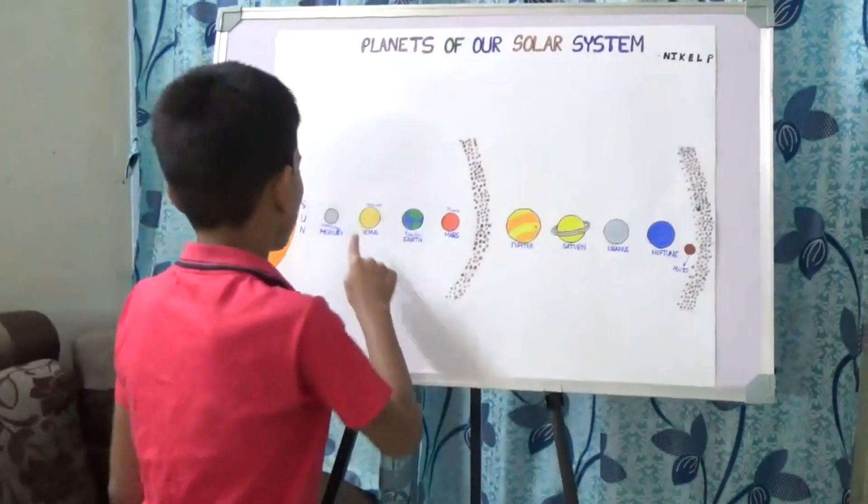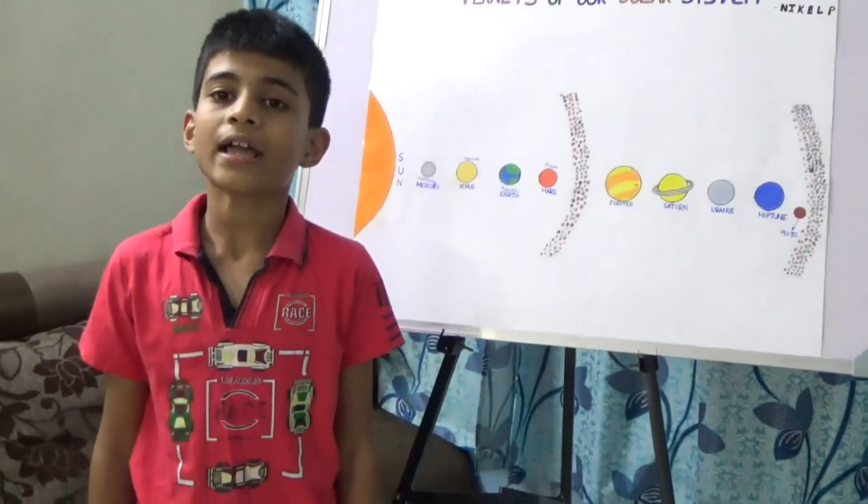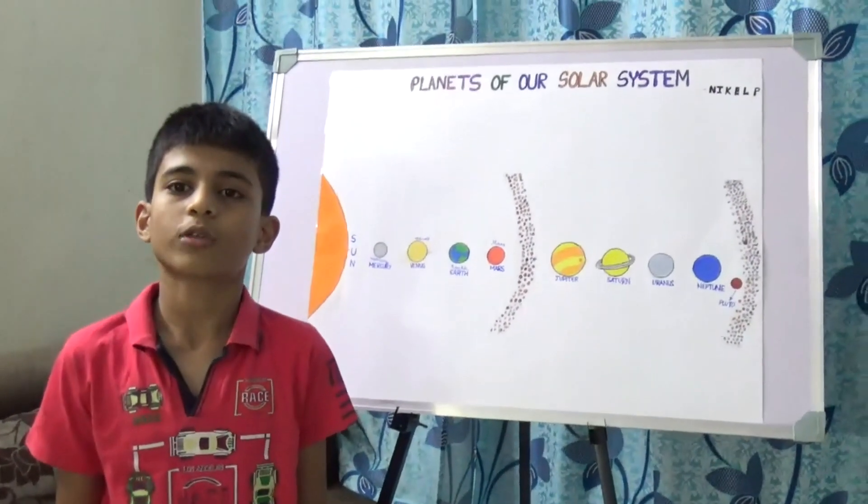Now let's come to Venus. Venus is the second planet from the sun. Unlike other planets, Venus rotates clockwise.